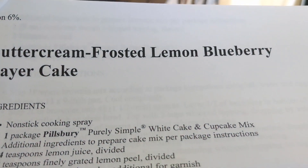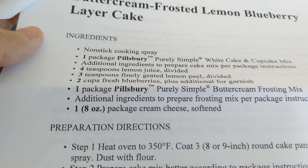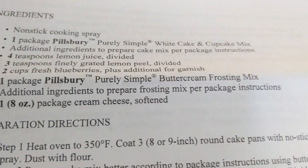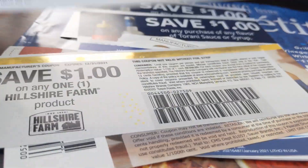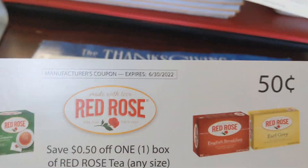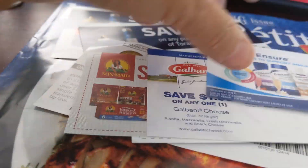Buttercream frosted lemon blueberry layer cake — this looks so good and so easy. I mean, you use the box cake mix and just add to it to bring it up a notch or two, and then the buttercream frosting. Thank you so much, and I will definitely be using these coupons. I do use all of these products. Hillshire Farm Sausage. And these come from the manufacturers so they have a very long use date before they expire. I'm going to be needing some tea soon, so I just want you to know how much I really do appreciate these coupons.